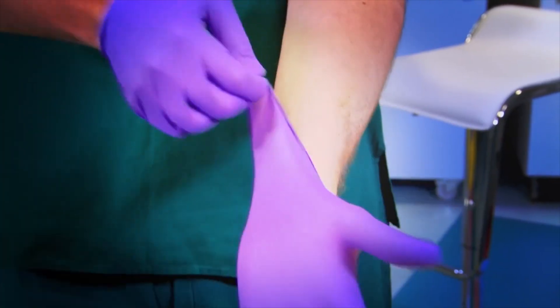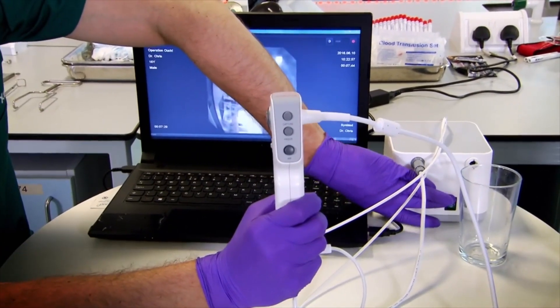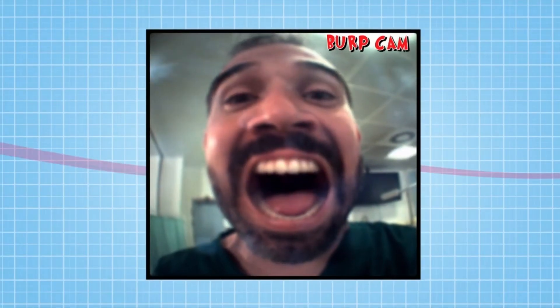To show you where a burp comes from, we're going to film an actual burp from the inside. Never in all of human history has anyone ever filmed a burp from the inside. Really? Yes, that really is true. We're going to use a special camera to look down my throat, but don't you go sticking anything down your throat — we can only do this because we're doctors. Away we go.